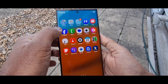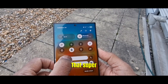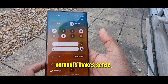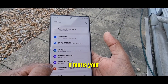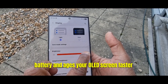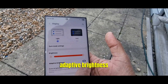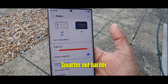Mistake number one: using maximum brightness all the time. That super bright screen is not your friend. Using full brightness outdoors makes sense, but indoors it burns your battery and ages your OLED screen faster. Instead, swipe down twice, tap adaptive brightness, and let your phone adjust. Smarter, not harder.